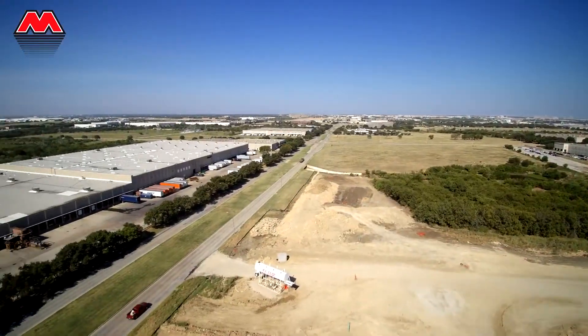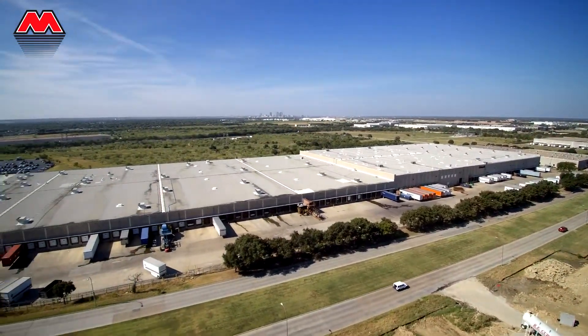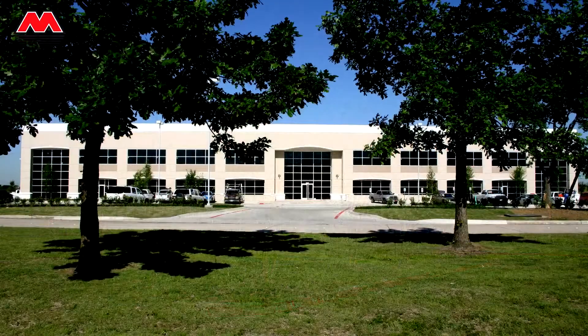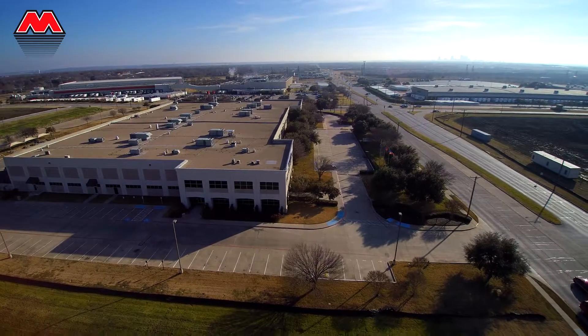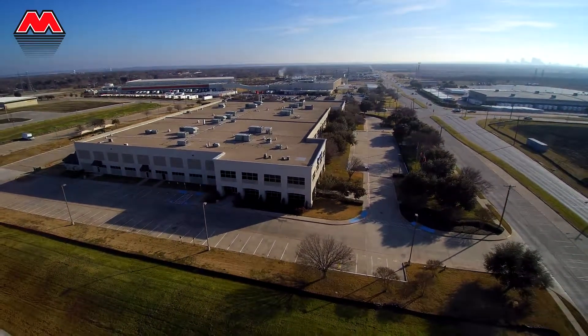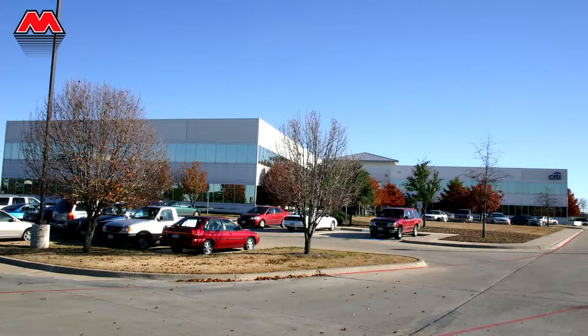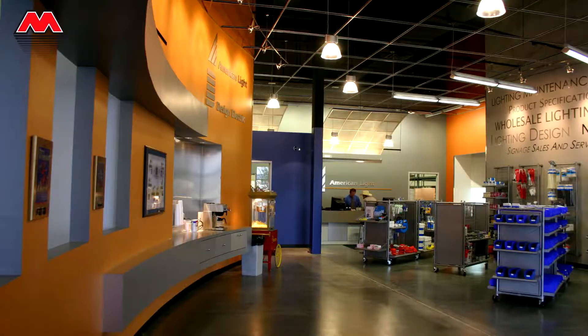Since then, Mercantile Center has turned to Bob Moore for more than 40 projects. These projects — spec buildings and build-to-suits — span more than 4.5 million square feet. They include distribution centers and warehouses, manufacturing facilities, food production, office, banking, and retail.